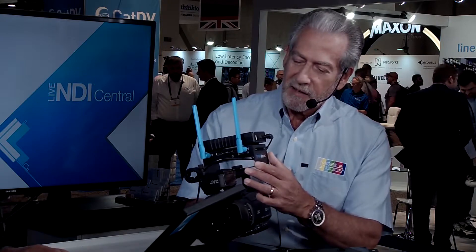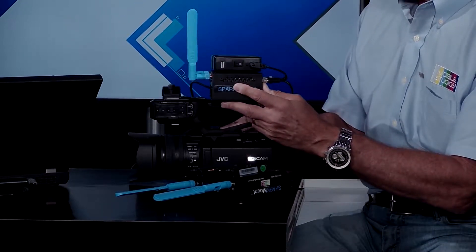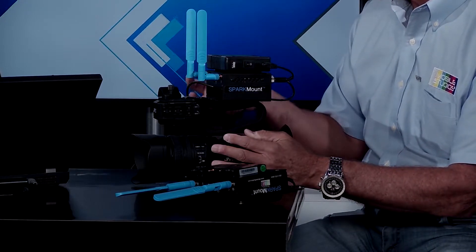Tell us about Sparkmount. Well, Sparkmount came about because one of our customers wanted to leverage the power of NDI over Wi-Fi. They looked at the ConnectSpark and said this is a great product, but we'd like to put it on a camera that doesn't have a camera mount, and we want to power it with a battery because it didn't come with one. So we designed a mount, which we've trademarked as Sparkmount, and it very easily attaches to the ConnectSpark. We added a battery, so the combination allows it to be mounted on any camera using a 1/4-20 screw.